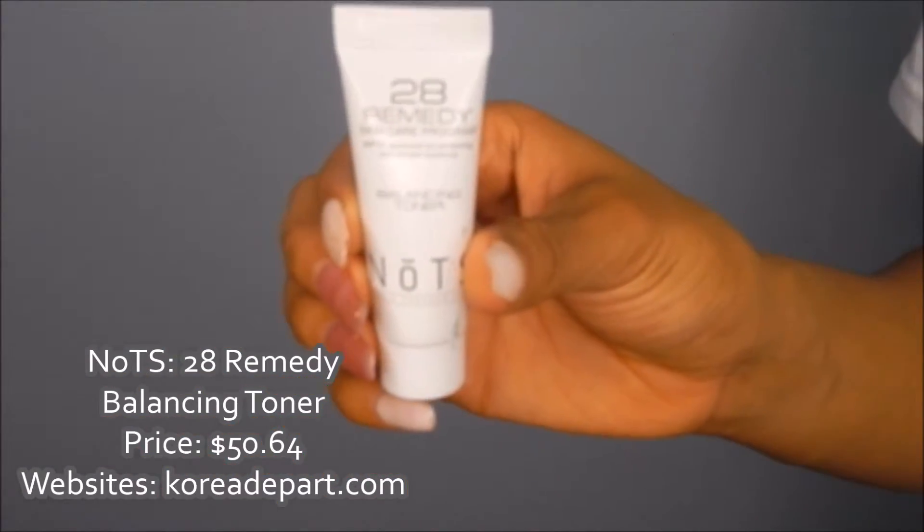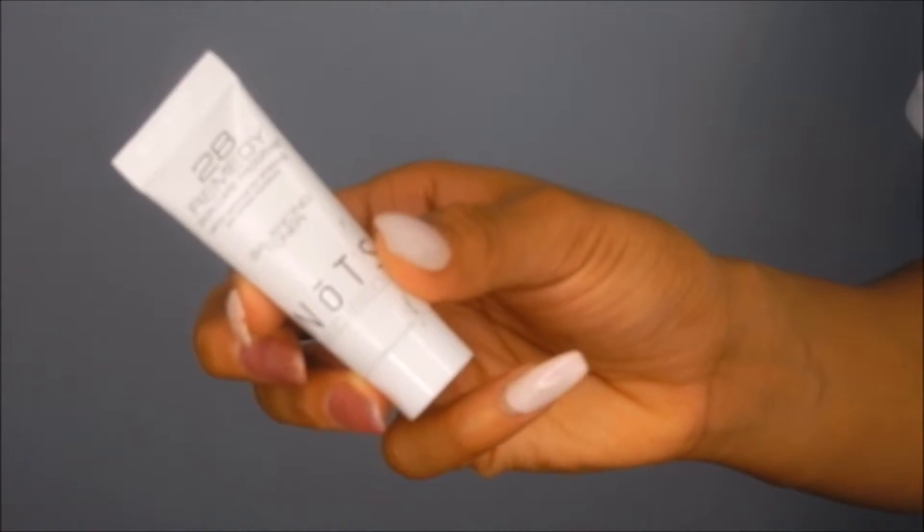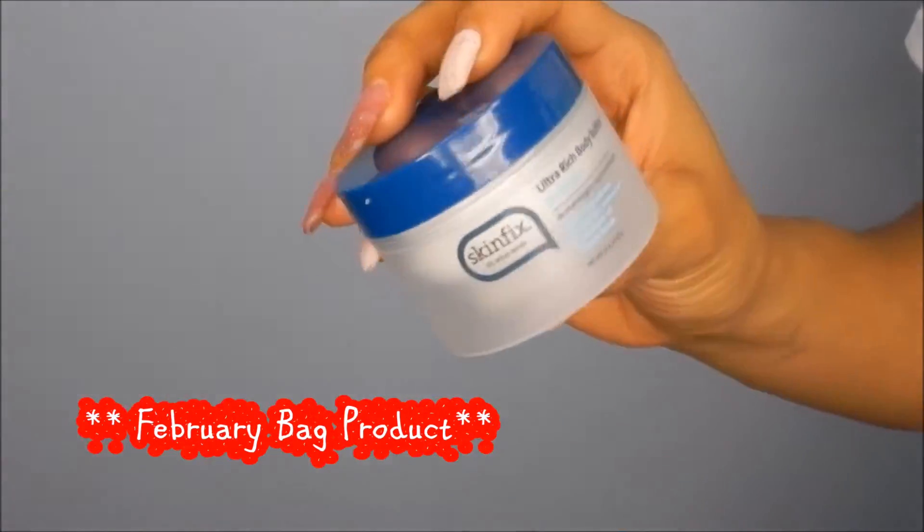The price of the 28 Remedy Balancing Toner is a little bit pricey, so I don't know about getting it again, but it really does clear your skin up. I did see results in about two days just by using this little bit.